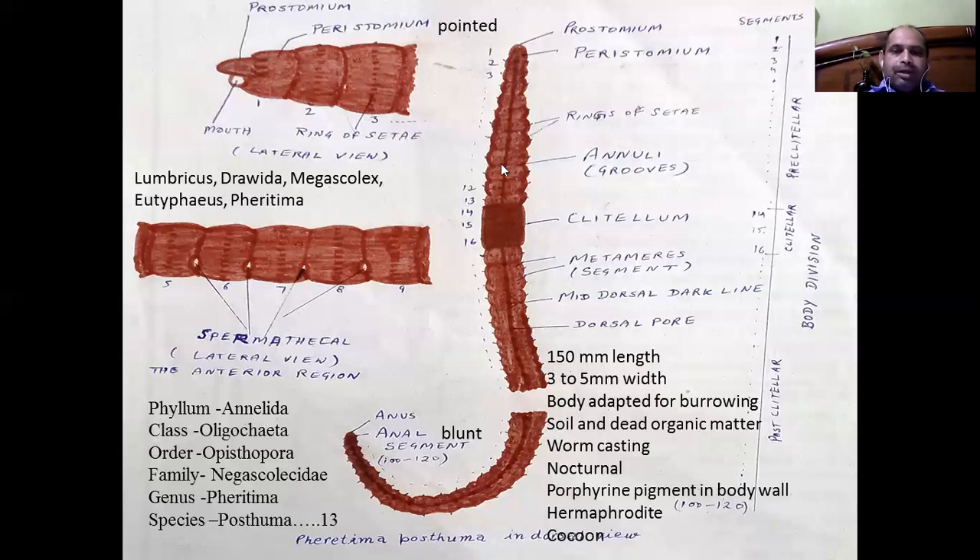On the overall body, along the mid-dorsal surface, there is a dark line which is known as the mid-dorsal blood vessel. It is a highly muscularized blood vessel.